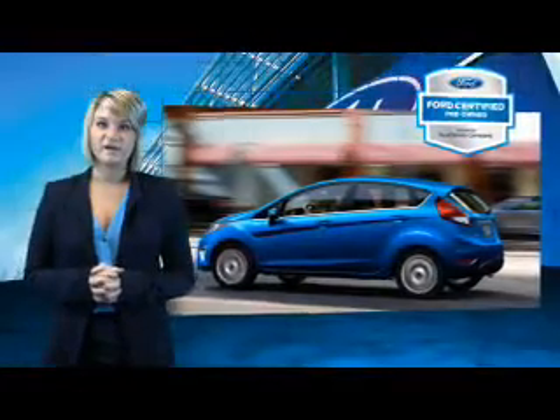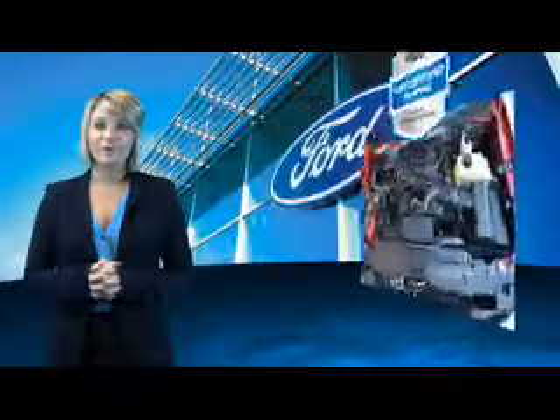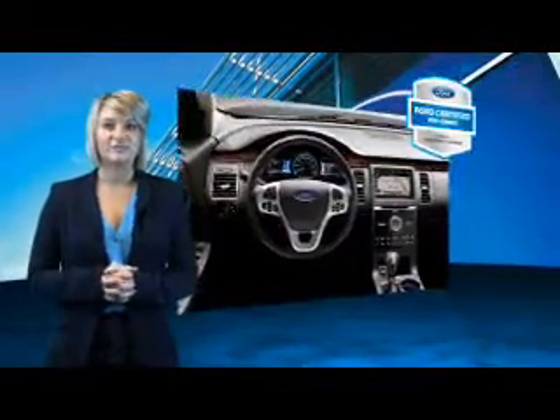Every Ford Certified Pre-Owned Vehicle comes with 12-month, 12,000-mile comprehensive warranty coverage and a 7-year, 100,000-mile powertrain limited warranty. We've covered all of our bases with a 172-point vehicle inspection and vehicle history report.